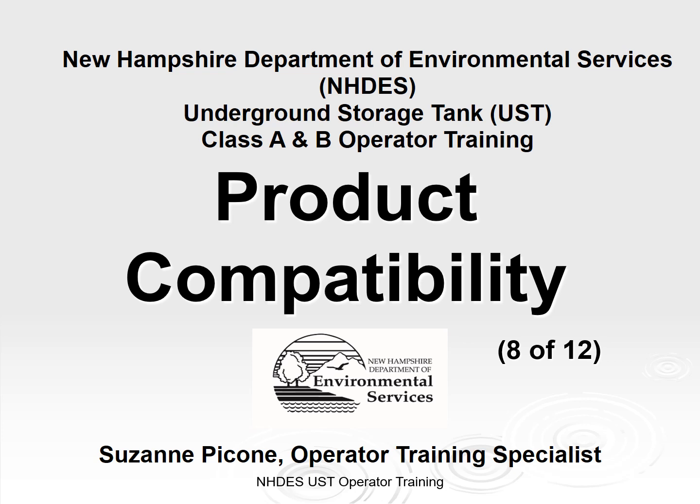This is the product compatibility presentation, the eighth out of 12 training modules in the underground storage tank Class A and B operator training program offered by the New Hampshire Department of Environmental Services. I am Suzanne Picconi, the operator training specialist with NHDES.